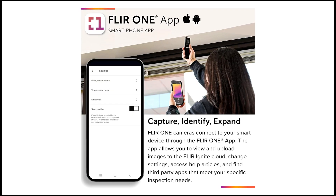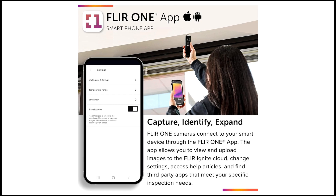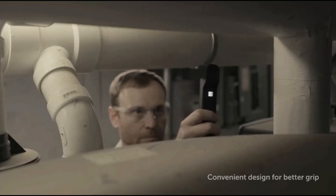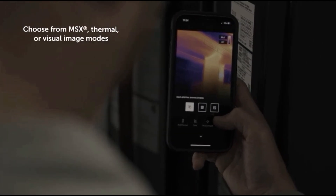FLIR emphasizes its ease of use, enabling users to quickly locate issues and identify targets. Despite its clip-on design, it remains sturdy and reliable for professional use.